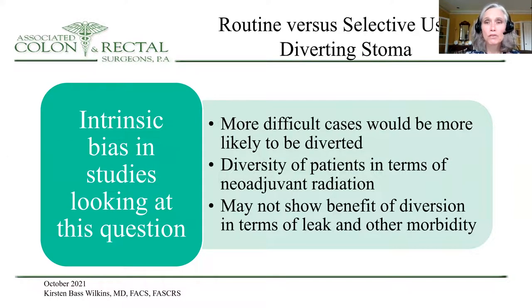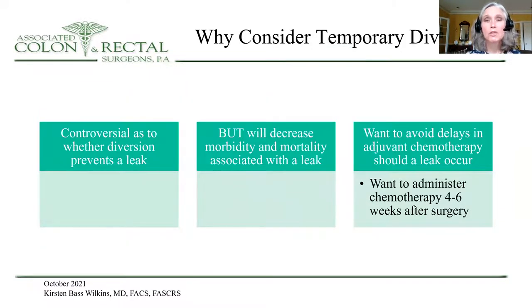When you look at the routine versus selective use of diverting stoma, there's certainly intrinsic bias in retrospective studies, because more difficult cases would be more likely to be diverted, and there's diversity in whether patients receive neoadjuvant chemotherapy and radiation. Therefore, in some studies, there may not be a shown benefit of diversion in terms of leak and other morbidities. So why consider temporary diversion at all? It may be controversial whether diversion itself actually prevents a leak. However, diversion will decrease morbidity and mortality associated with a leak, and you want to avoid delays in adjuvant chemotherapy delivery should a leak occur.